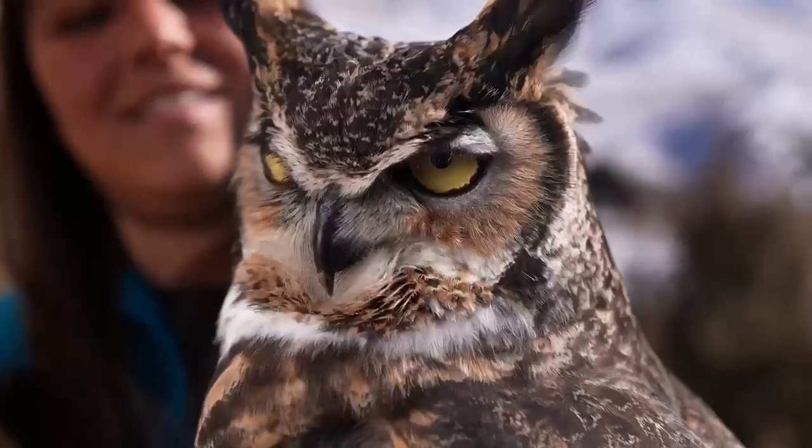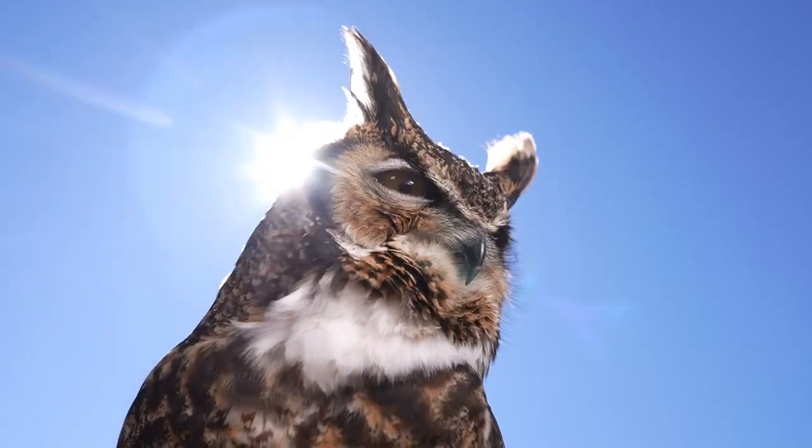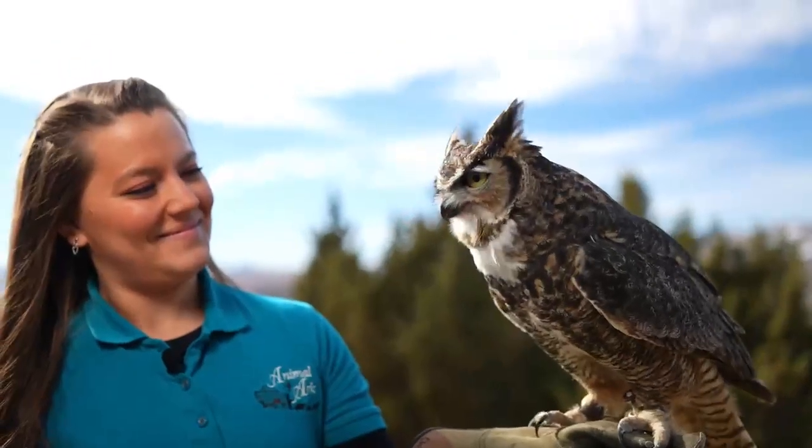The owl also has unique shaped feathers in order for them to fly completely silently. The shape of their feathers is round so that the wind goes right through the feathers.